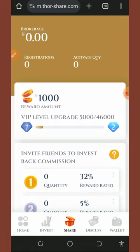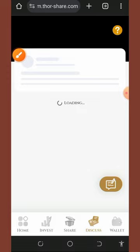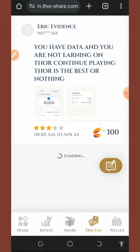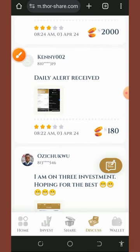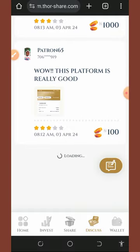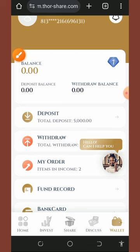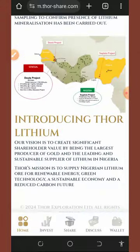You can also view payment proofs on the platform. Tap the discourse button to see many people dropping their reviews and payment proofs. Dropping a review yourself earns you 300 naira. If you need help, tap the online customer care service, chat with them, explain your problem, and they'll help you solve it.